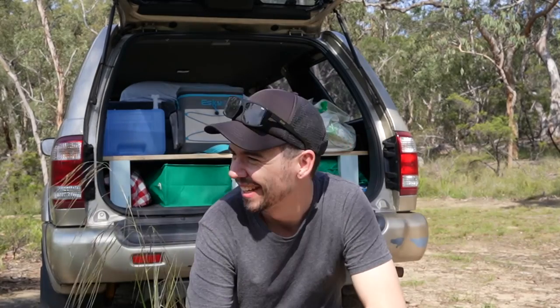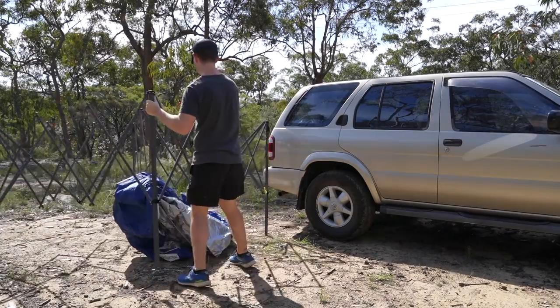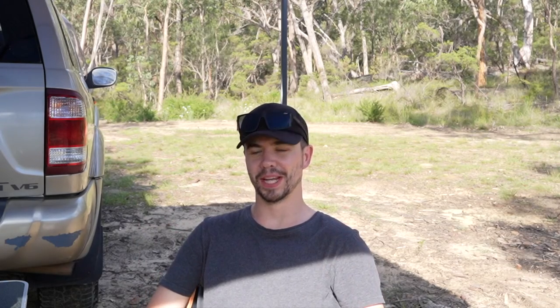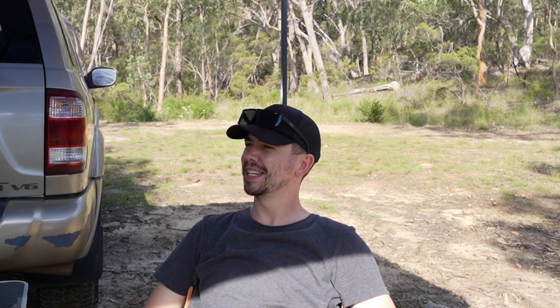Still super hot, so the gazebo shade is definitely worth it. Camp is set up - got my chair, table, Pat's there, and the gazebo. I'm so happy I bought this because the sun is just so strong. Now we're going to take a little perimeter walk around the campsite and gather some firewood for the fire pit. I've got a feeling the temperature might drop tonight - it's like 17-18 on the app - so the fire will be worth it.